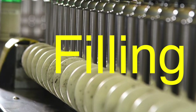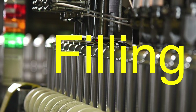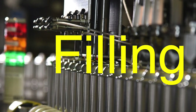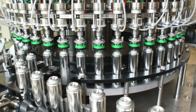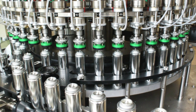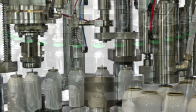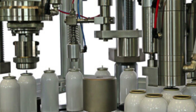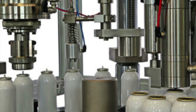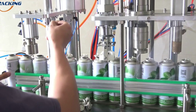Once the can bodies and valve systems are ready, it's time to fill the cans with the product and the propellant. This step is often done in specialized filling facilities. The product, whether it's paint, deodorant, or any other substance, is first mixed and prepared. It is then injected into the can under controlled conditions. The propellant is added next, either through a separate injection process or by mixing it with the product beforehand.